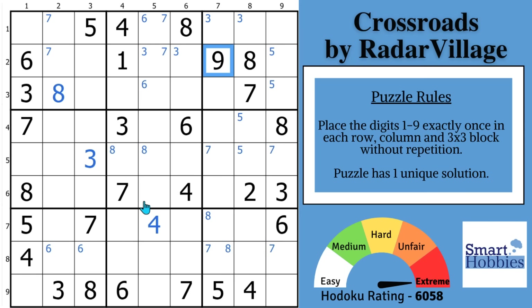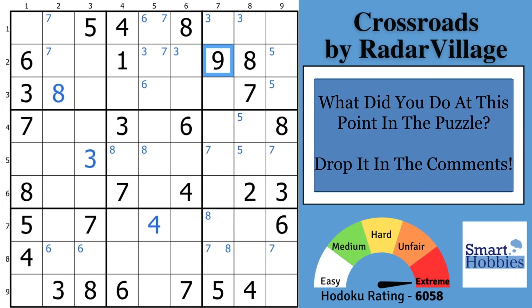Before I show you that amazing trick, I want to hear from you — what did you do at this point in the puzzle? Please drop a comment below; help me grow the best Sudoku community on YouTube. Share your feedback with me and the other viewers — I appreciate it so much, I answer each and every one, and I learn so much from you.